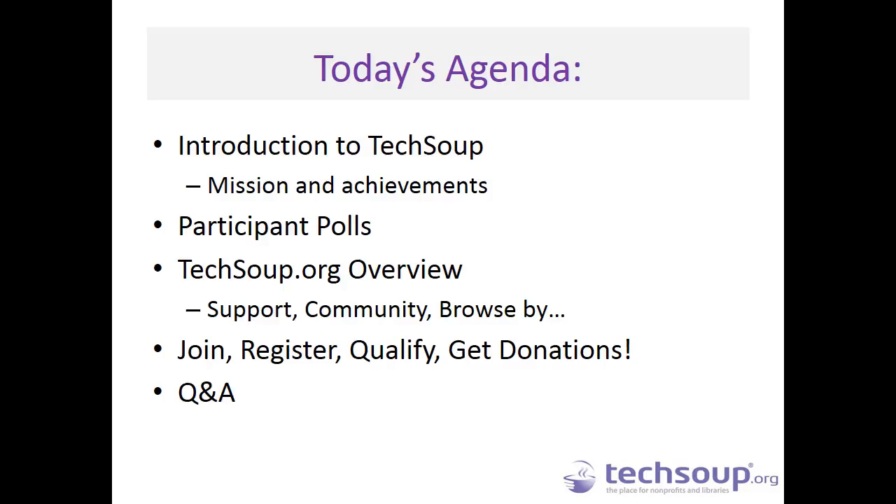A quick look at today's agenda — this is a light overview of the things we may cover. We will do a quick introduction of TechSoup, but then we are going to take some time to do polls of what you most want to cover today. The things on the agenda will really depend on how you weigh in on those live polls. We will get through at least two or three of those topics, maybe more, over the course of the next hour.